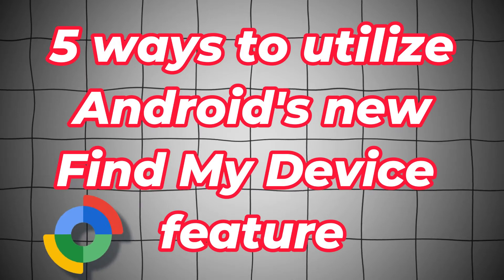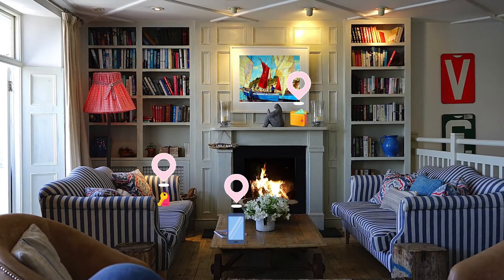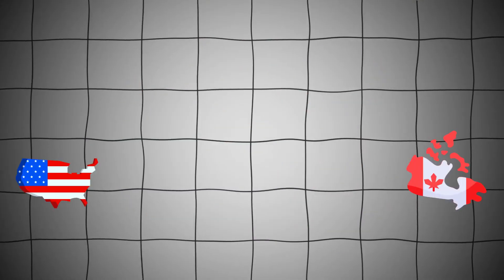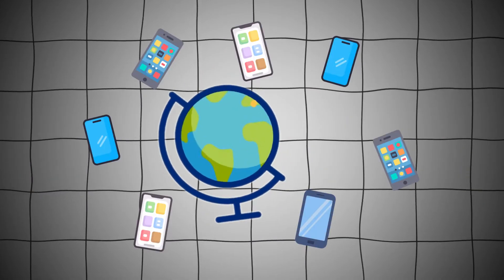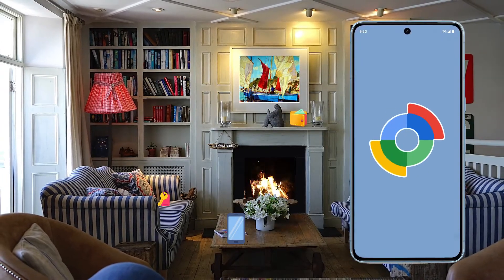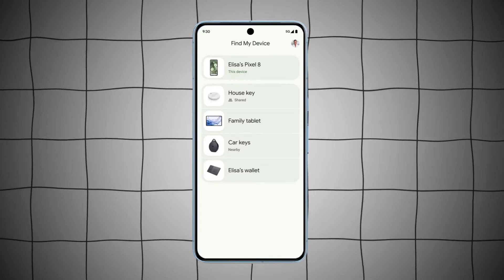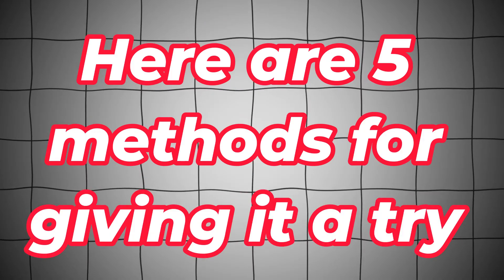5 Ways To Utilize Android's New Find My Device Feature. Your misplaced Android smartphone and other things can be quickly located with the new Find My Device experience. Beginning in the United States and Canada, the brand new Find My Device app is making its way to Android handsets worldwide, powered by a new crowdsourced network of over a billion Android devices. Here are 5 methods for giving it a try.